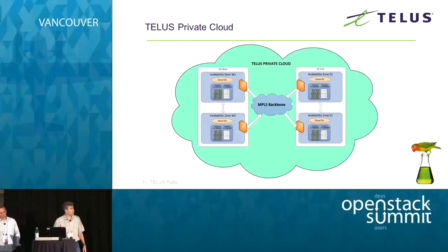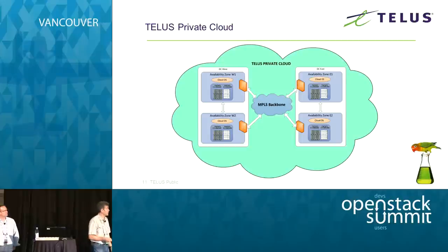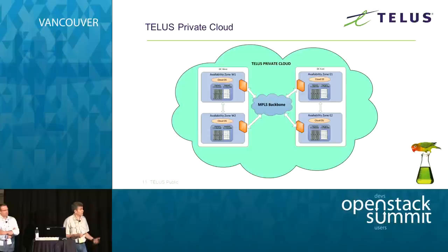At a very high level, this is what we envisioned the cloud would look like: two data centers, east and west, two availability zones in each data center, completely independent — so basically four separate clouds — each with their own gateway. There would obviously be high-throughput, low-latency connectivity between the availability zones in the same data center, all connected through our MPLS backbone. This was also part of the requirement for that large-scale application I mentioned.